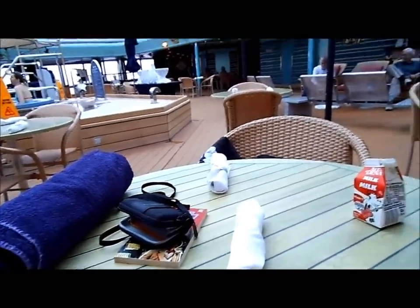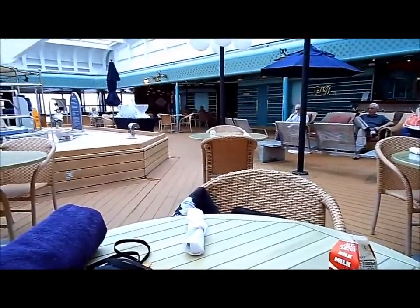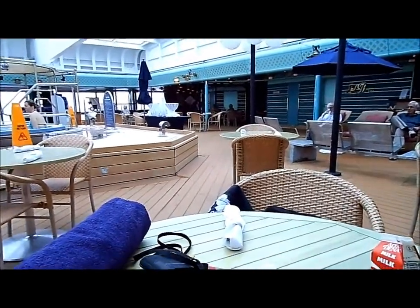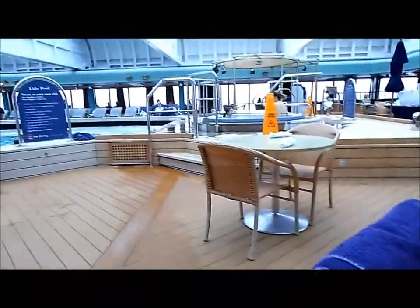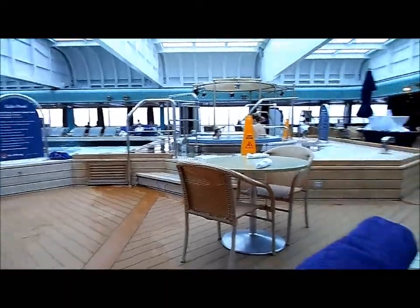All right, here we are at the beginning of our second full day on board, at sea, and we are on — yes — the Lido deck. There is in fact a Lido deck.